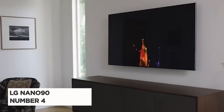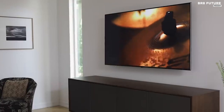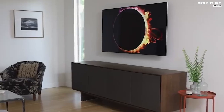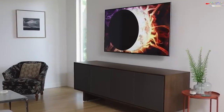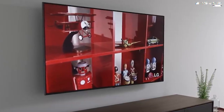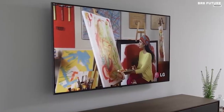Discover the LG Nano 90, a true contender in the world of LED TVs, and our number 4 pick on this list. While LG has been heavily promoting their OLED TVs, the Nano 90 proves that their LCD technology is more than capable, without breaking the bank like the flagship C2 OLED. One of the biggest challenges for IPS screens has been handling HDR, but the Nano 90's innovative backlight power management system has revolutionized LG's LCD HDR performance.